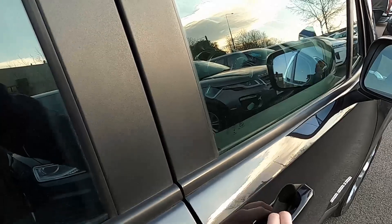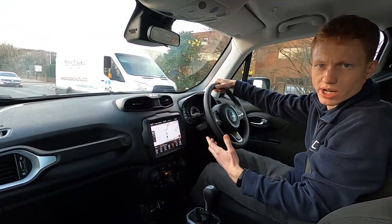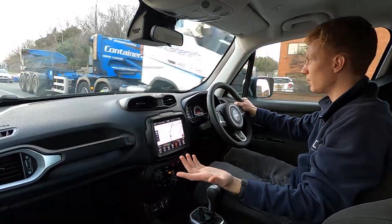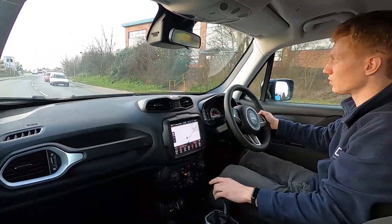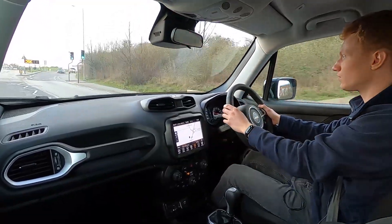Now let's jump in and take it for our drive. This Jeep Renegade has a 1.4 litre petrol engine with 138 brake horsepower and it pulls away very nicely. Automatic transmission, so if you drive light in town it's nice and easy for you. This car's also got a stop-start system, which means the engine will shut down whenever you stop at a set of traffic lights, for example.